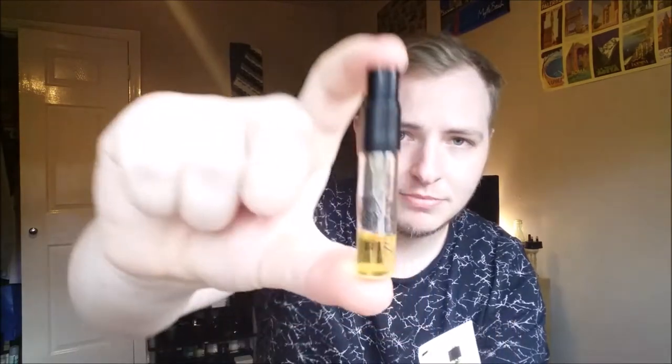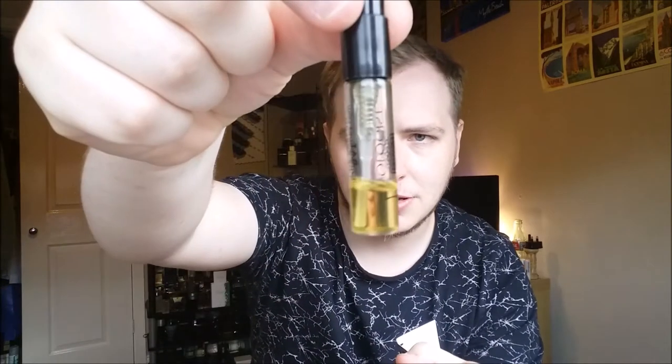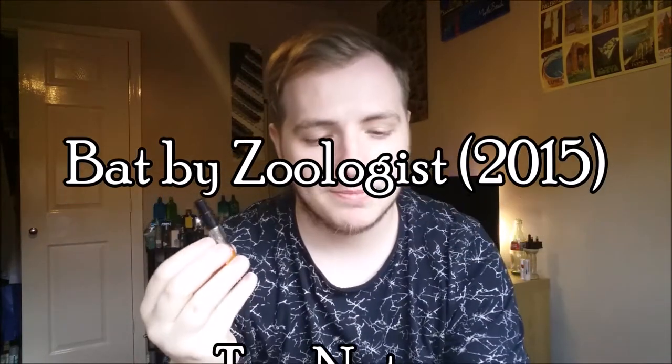It also says 'Bat Eau de Parfum does not use animal products' — not sure if that's a joke, but good to know! This is what the sample looks like — very nice of Jacques to send me this. I've been wanting to review these for a while but never had the time. Very dark colored juice — I really like that. The top notes for Zoologist Bat are banana, soft fruits, and damp earth. Very unique.